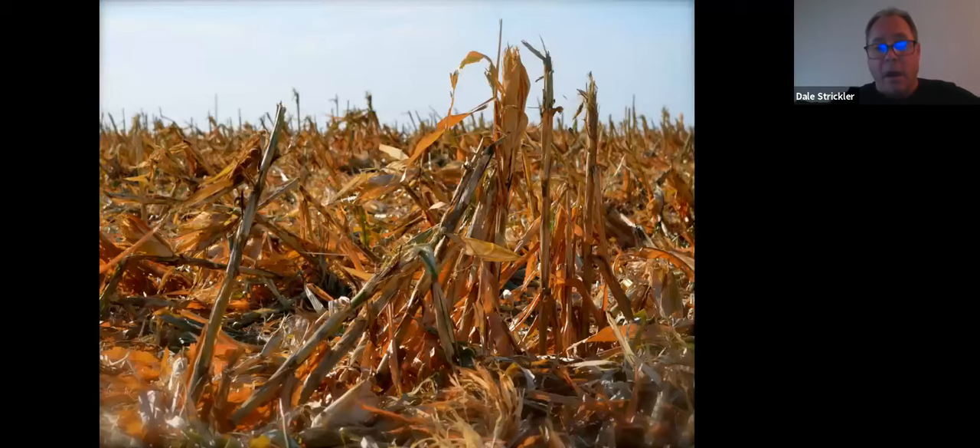Then there are winter annual legumes. This is a blend of hairy vetch and crimson clover — I took this on May 1st of 2012. You can see there is not only a bunch of feed available there but a bunch of nitrogen. A couple weeks later, same field — the hairy vetch just climbed over and overtopped the crimson clover. There's an insane amount of both feed and nitrogen in that field.